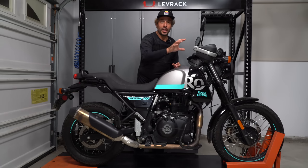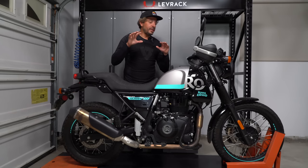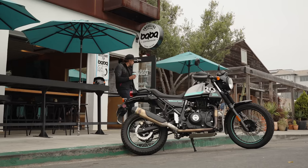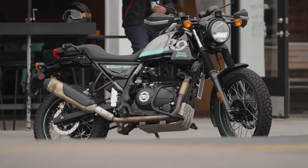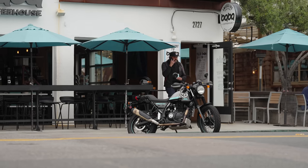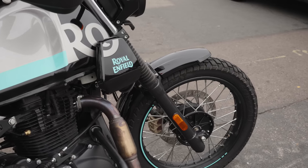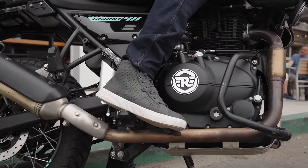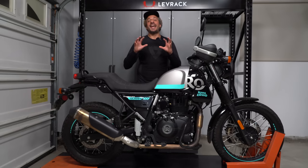The throttle response is super gentle — the engine's not going to bite you. When you're learning how to use the clutch and figuring out the synchronization between the throttle, clutch, and gear shifting, you want a friendly motorcycle that's not going to bite you. That's what the Royal Enfield Scram 411 really slots in for. It's well-suited for running around town, grabbing a cup of coffee — you don't have to think about the motorcycle getting away from you. When you're new to riding, that's a big deal.